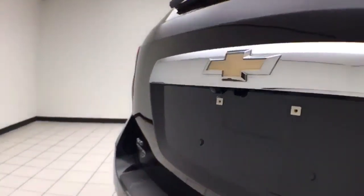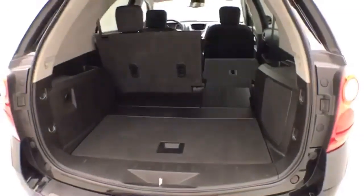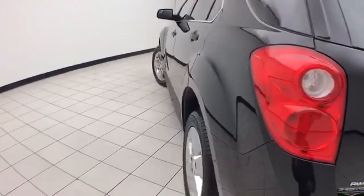Backup camera. Lots of cargo space in the rear, with additional storage cubbies on both sides as well as a power outlet.